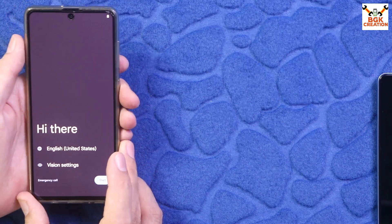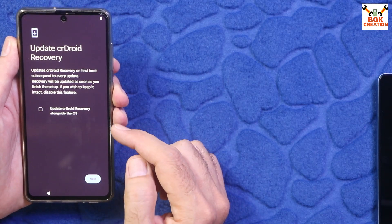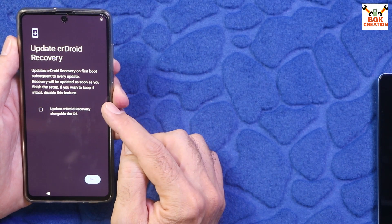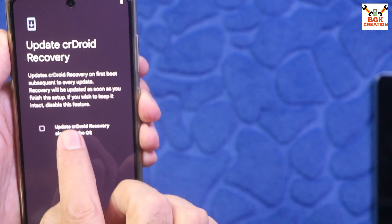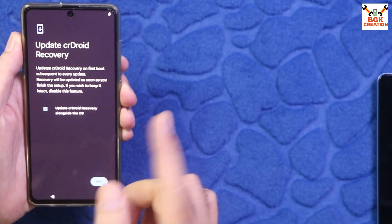Finally, the first boot is completed and the setup screen is showing. If you want to keep the CrDroid ROM and take an OTA update when it arrives, you need to put a tick on 'Update CrDroid Recovery' alongside the OS update, then continue.